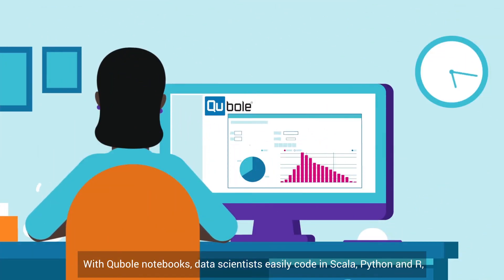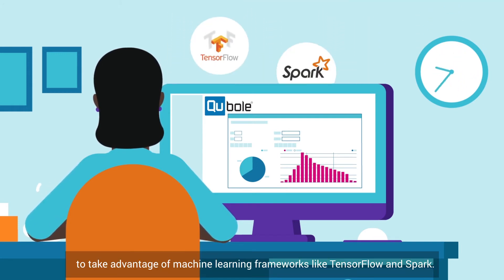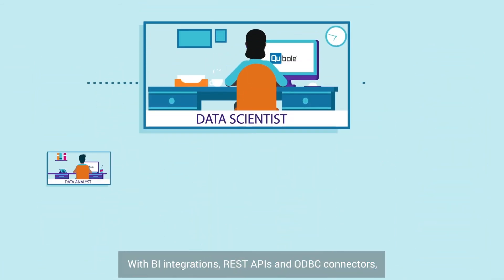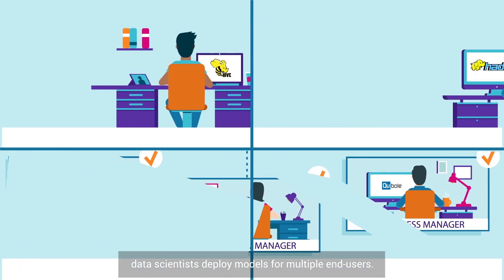With Kubo Notebooks, data scientists easily code in Scala, Python, and R to take advantage of machine learning frameworks like TensorFlow and Spark. With BI integrations, REST APIs, and ODBC connectors, data scientists deploy models for multiple end users.